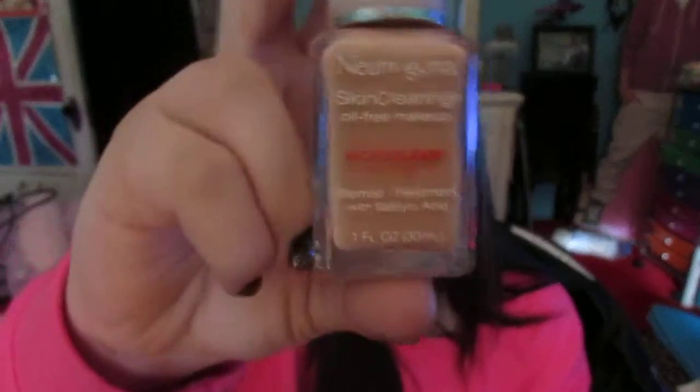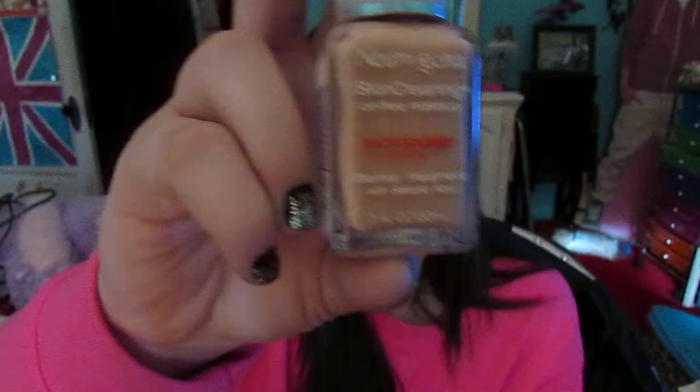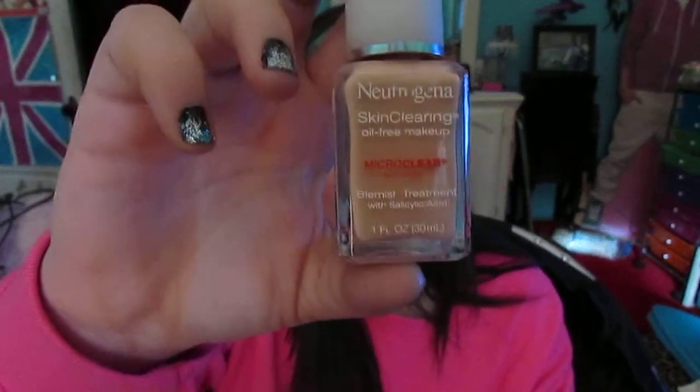The next item is my Neutrogena Skin Clearing Oil-Free Foundation, and this stuff works wonders. I use it with my medicine and I'm just speechless — I really like how it looks on my skin. I'm in shade 20, which is Natural Ivory, and that's the second lightest shade.